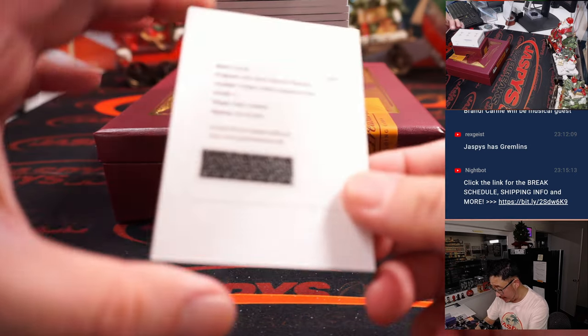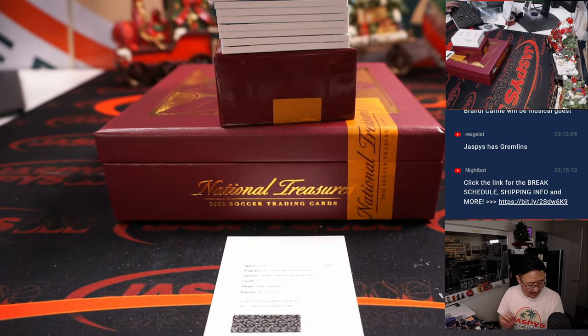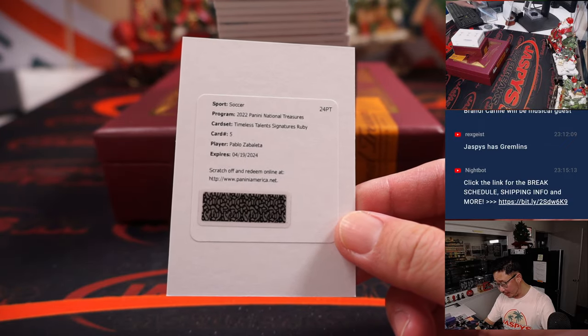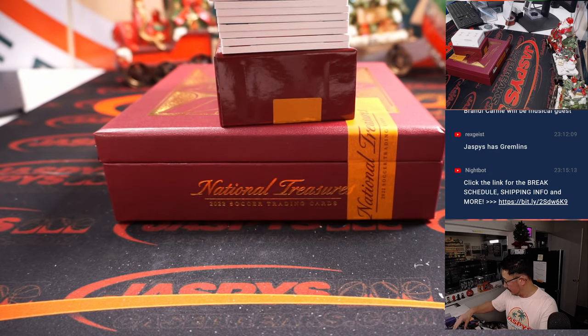Nice. Redemption is Pablo Zabaleta, who I think is Argentinian — he was around for a while too. Argentina. Nice redemption. Timeless Talent Signatures, Ruby Parallel.